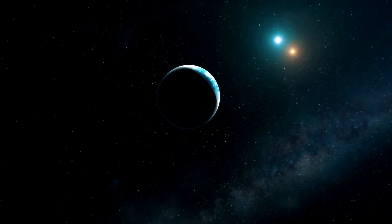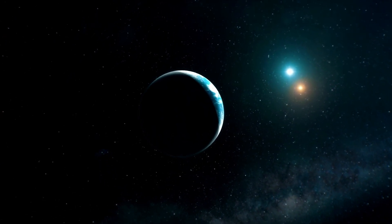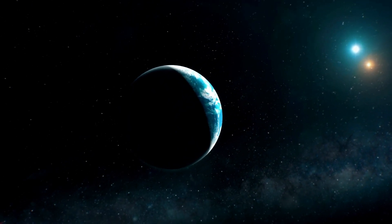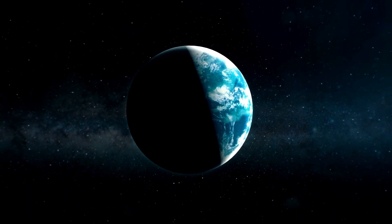The star already had two Jovian mass planets known to it: HD 33142b, with an orbital period of 330 days, and HD 33142c, with an orbital period of 830 days.